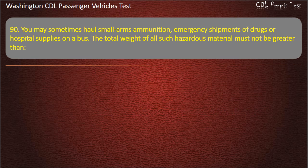Question 90. You may sometimes haul small arms ammunition, emergency shipments of drugs or hospital supplies on a bus. The total weight of all such hazardous material must not be greater than...